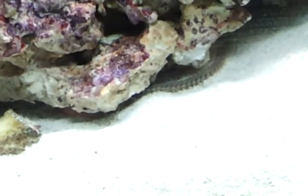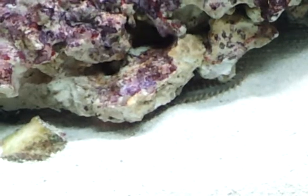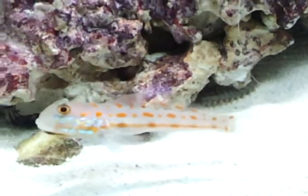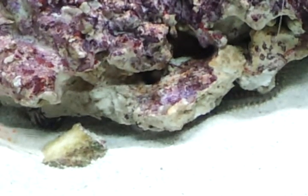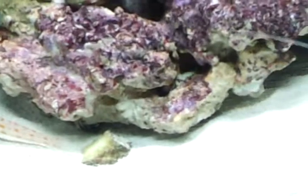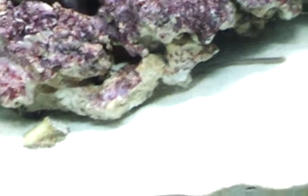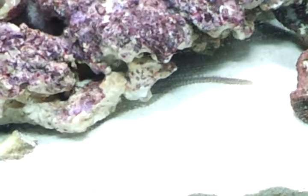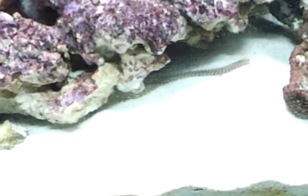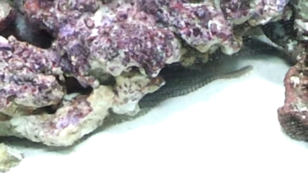Also known as lute worms, sand worms, or clam worms. Interesting. Well, apparently we've got at least two of them.